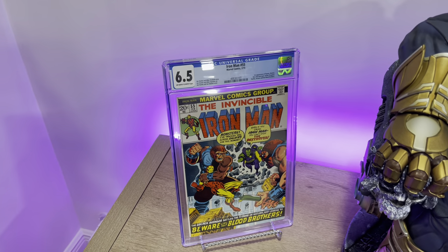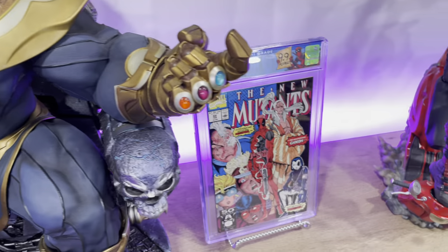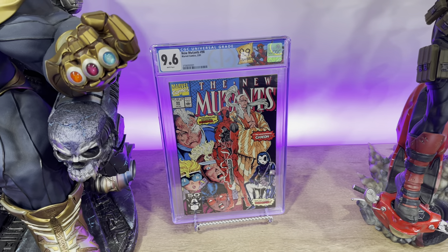Next up we have Iron Man #55, the first appearance of Thanos and Drax the Destroyer. Next we have New Mutants #98 — classic book, first appearance of Deadpool.